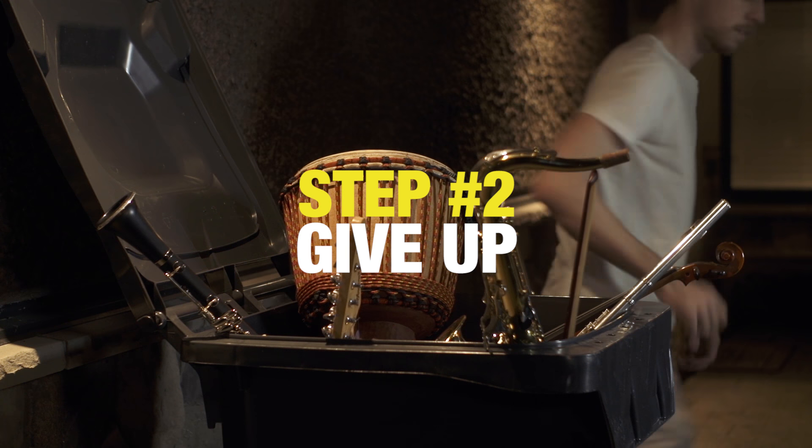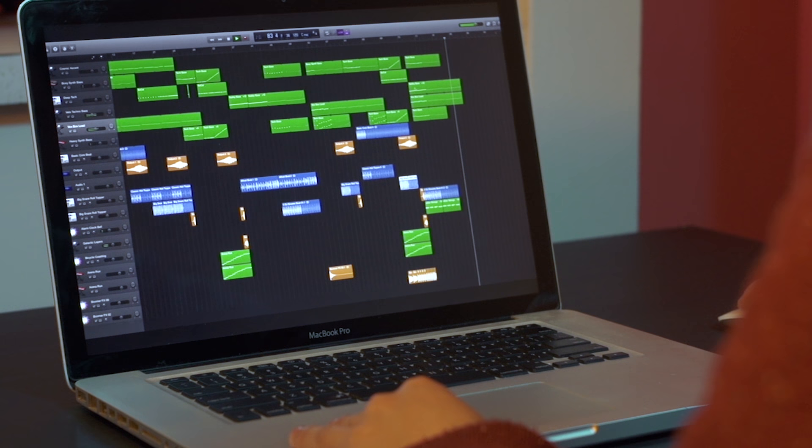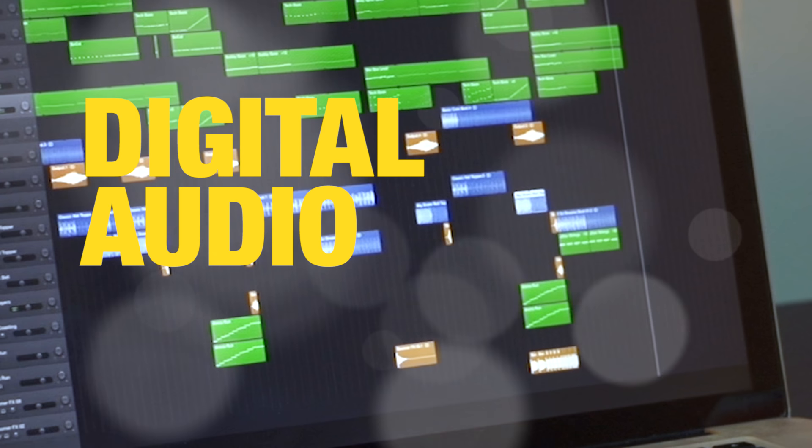Step 2: now that you've given up on instruments, open up your very first digital audio workstation.